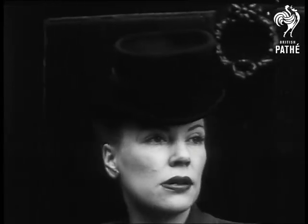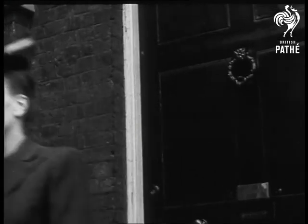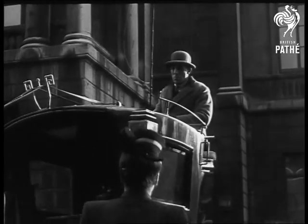And now we take a peep at another tailored hat inspired by the Regency period, this time without a veil and gathered together at the front to give a forward slope.